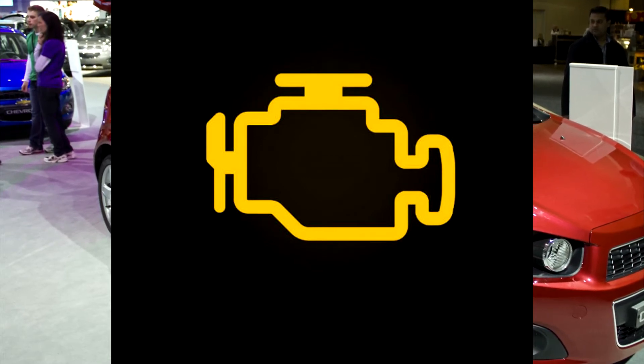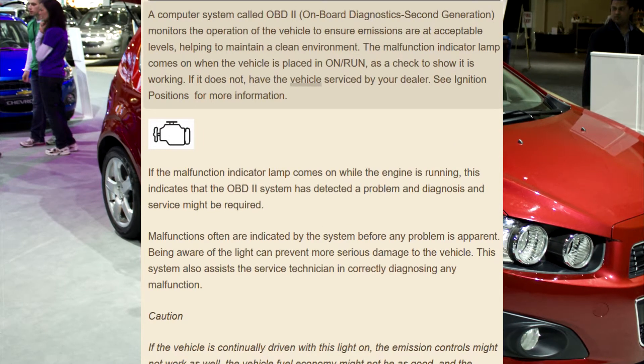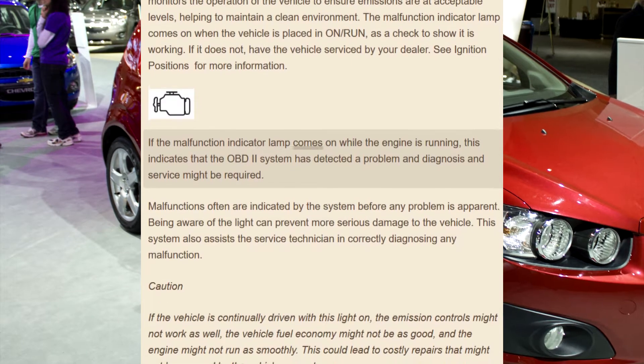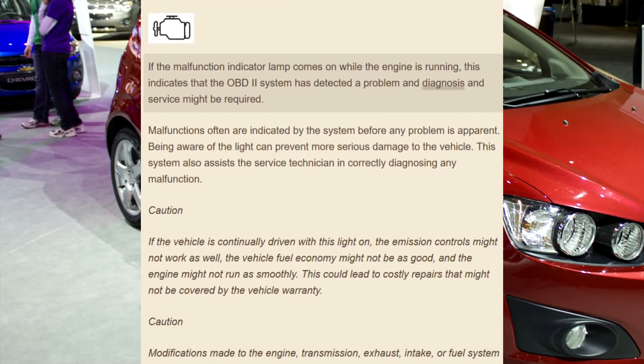The malfunction indicator lamp comes on when the vehicle is placed in On/Run as a check to show it is working. If it does not come on, have the vehicle serviced by your dealer. See ignition positions for more information. If the malfunction indicator lamp comes on while the engine is running, this indicates that the OBD-2 system has detected a problem.